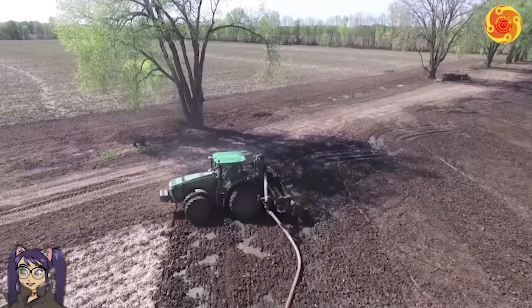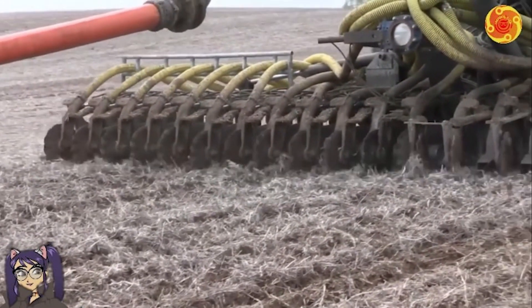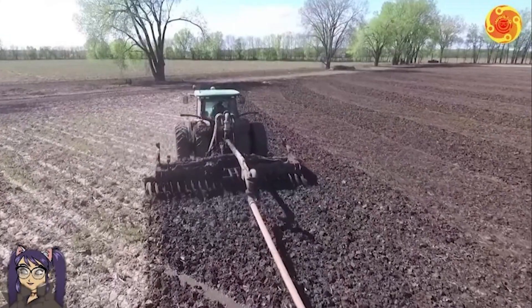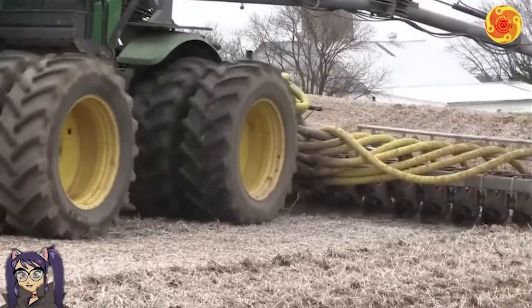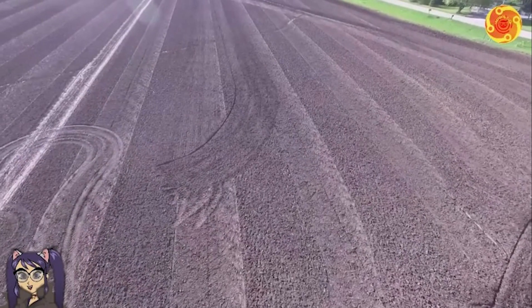The self-propelled fertilizer spreader holds immense significance in the realm of agriculture. This ingenious machinery plays a pivotal role in enhancing crop growth and yielding superior quality produce. Farmers rely on the spreader to efficiently distribute fertilizer, either by directly applying it to the soil or employing it to irrigate the plants, thus optimizing their agricultural endeavors.